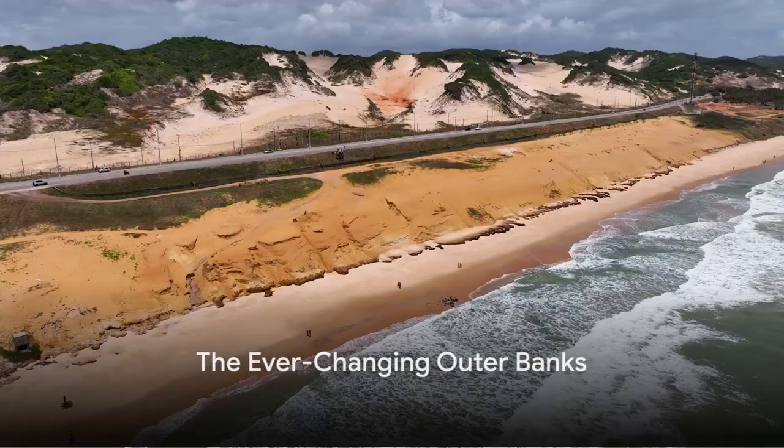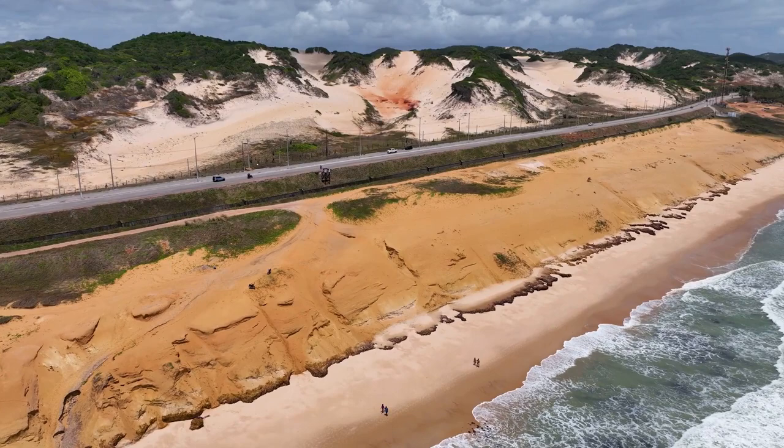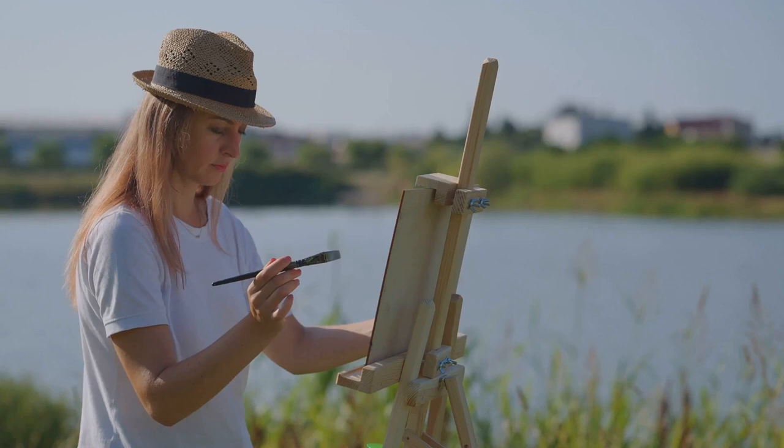Coming in at number 7, we have the Outer Banks. This string of barrier islands stretches over 200 miles, offering a unique blend of sandy beaches, rolling dunes, and historic lighthouses. Its ever-changing landscape makes it a favorite among plein air painters.